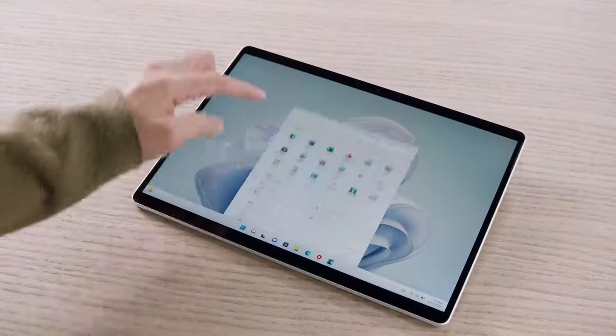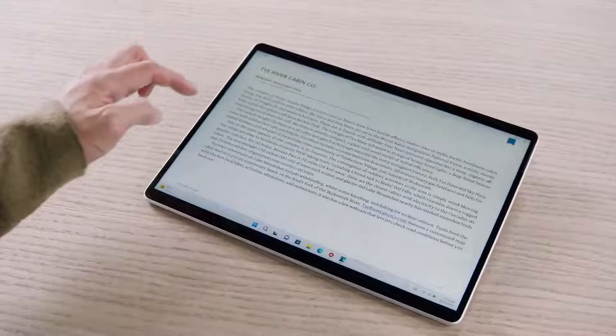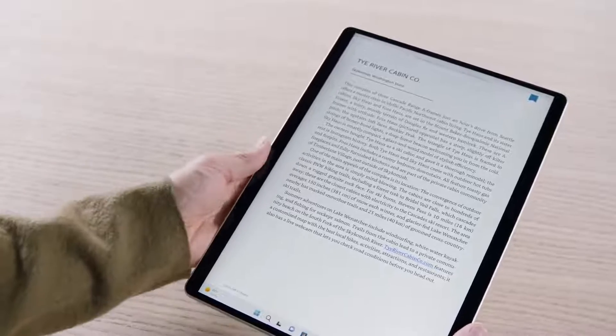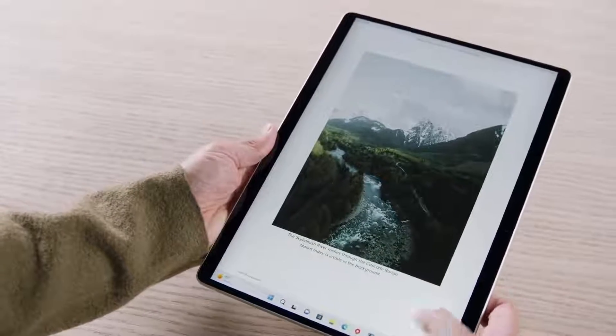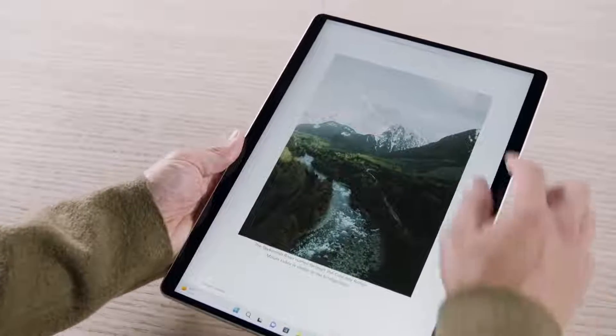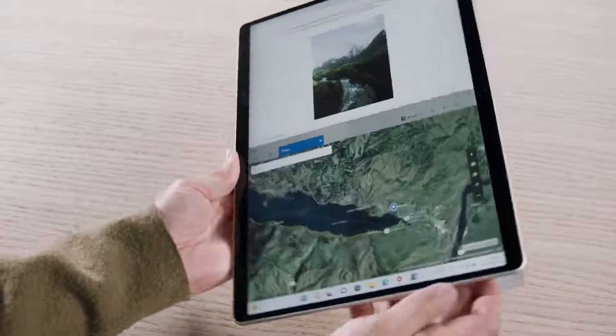A simple swipe brings up the start menu where I can find all my apps — like Kindle, one of my favorite Android apps, which is such a great experience on a touch screen this large. With a swipe, I can access my quick settings, including nightlight, which makes it easier and more comfortable on my eyes. Features like snap layouts work so easily with touch, whether in portrait or landscape.